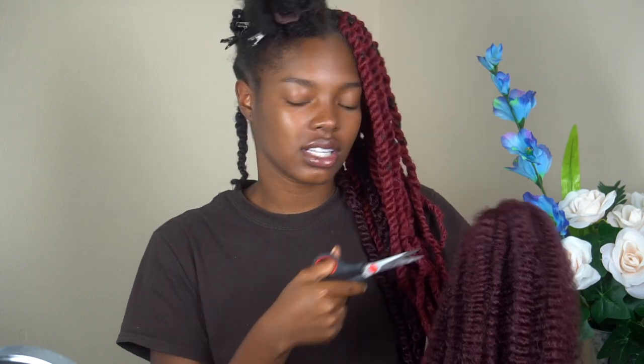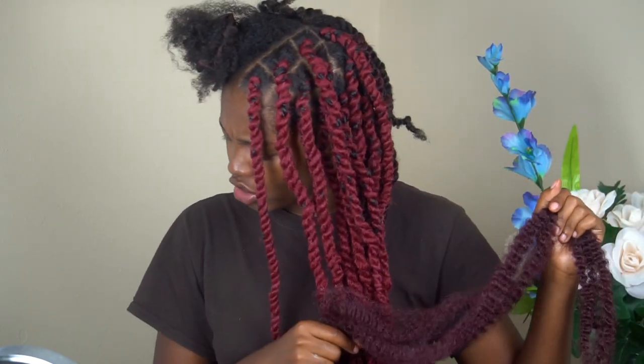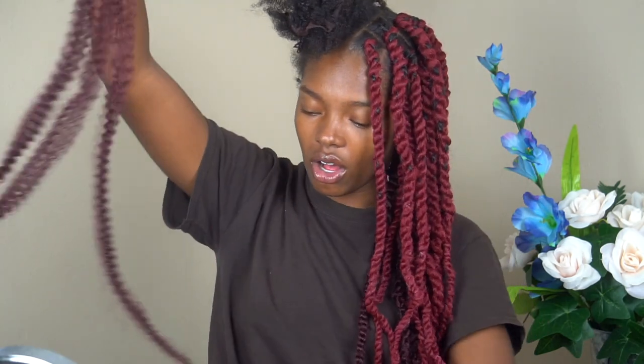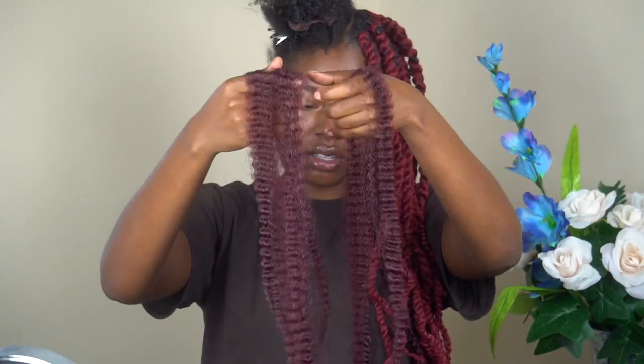One of the main questions I get on these videos is how long does this style usually last. For me, I keep this in my head honestly for about two and a half months. I have multiple videos with literally over 30 ways to style these marley twists, so your options are not limited. On this left side I did go in with four pieces. The best part about this hair is that it's already fluffed — I don't even have to go in and fluff it. I just lay it literally where I want it to go as far as the length.